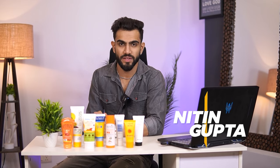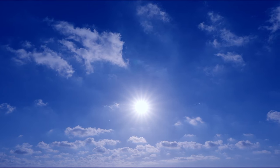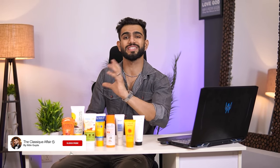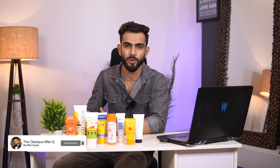Today's video is about sunscreens, which will not only protect our skin from tanning, but also protect us from harmful UV rays. I am going to discuss 8-10 sunscreens, and we will discuss which sunscreens you can use, and which skin type they are suitable for. Make sure that you stay connected with us to the end.